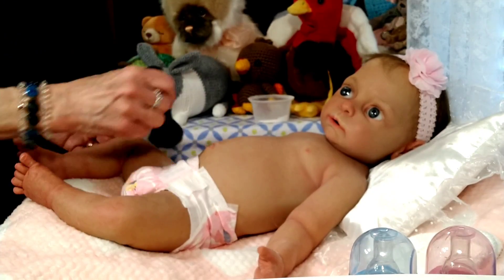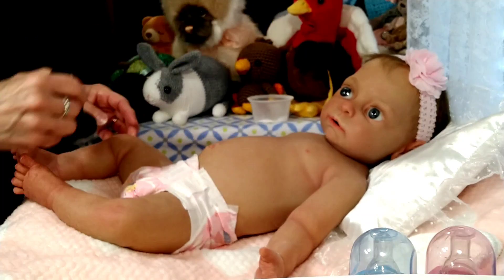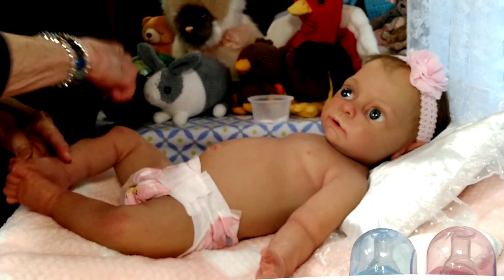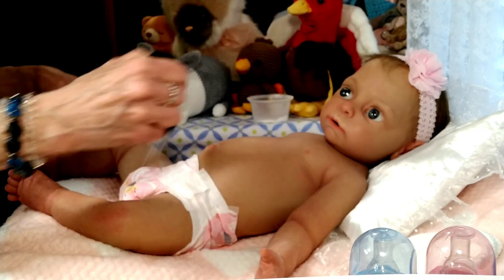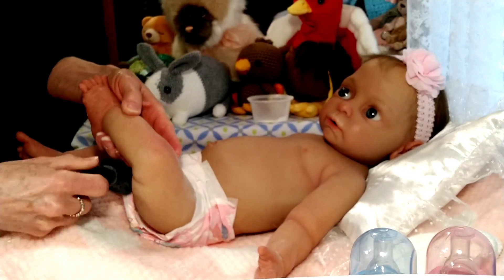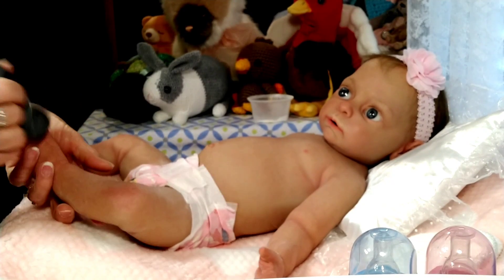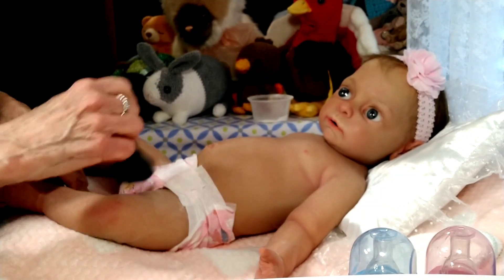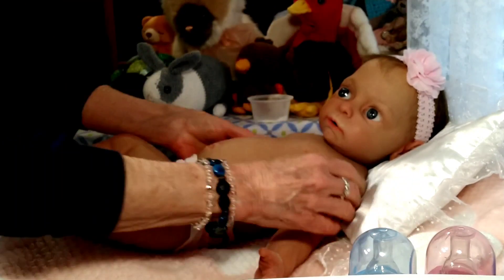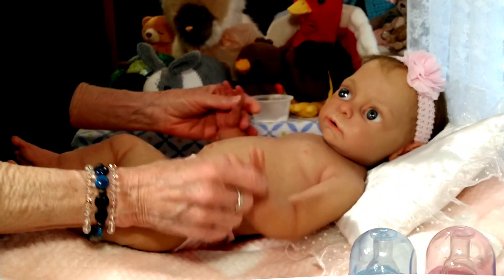We'll get her powdered up and then I'll show you the outfit I'm going to put her into. I'm going to turn her over so you can see her back. She is anatomically correct, of course. I think that's the uniqueness — one of the unique things — about having a silicone: they are anatomically correct, and that makes it kind of fun.